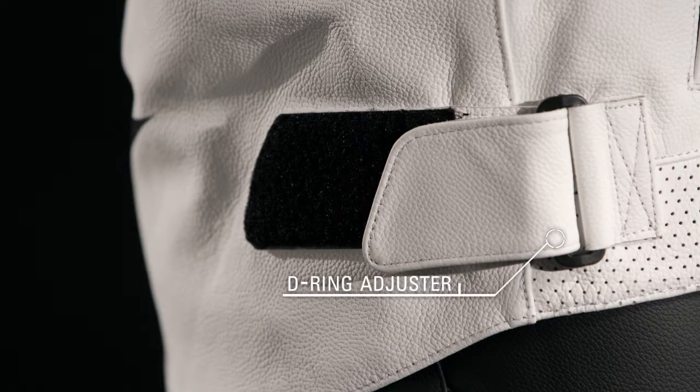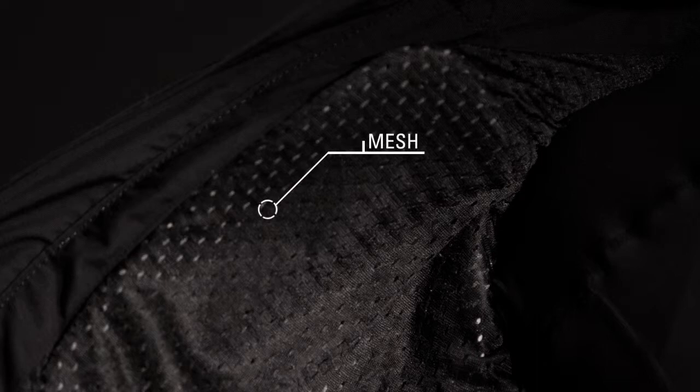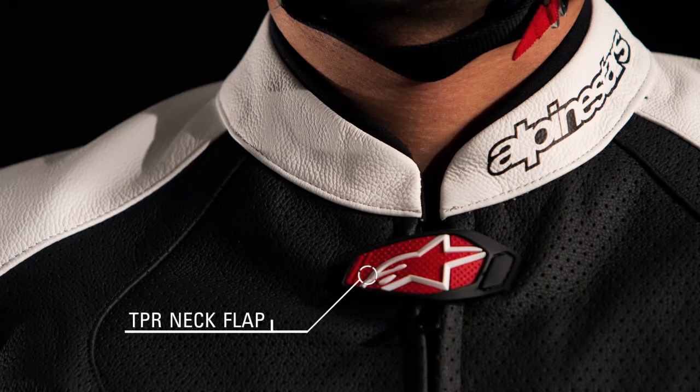A D-ring waist adjuster tailors to each rider. The mesh lining keeps the rider cool and a zippered Napoleon pocket provides convenient storage. A TPR neck flap and velcro closure ensure a snug fit.